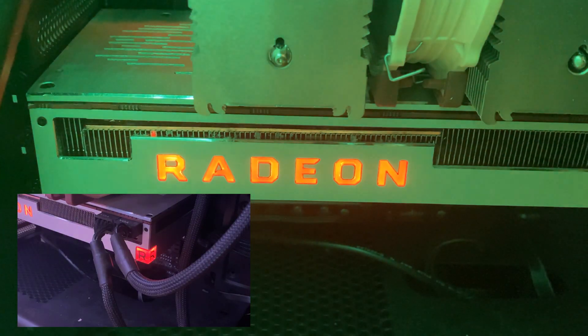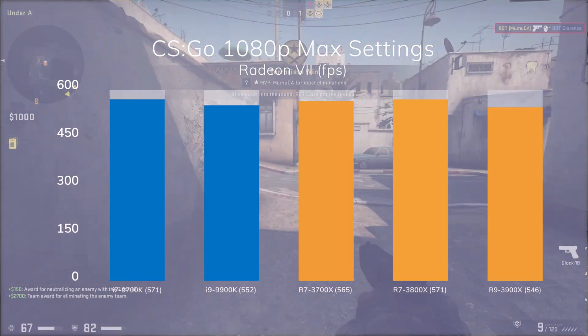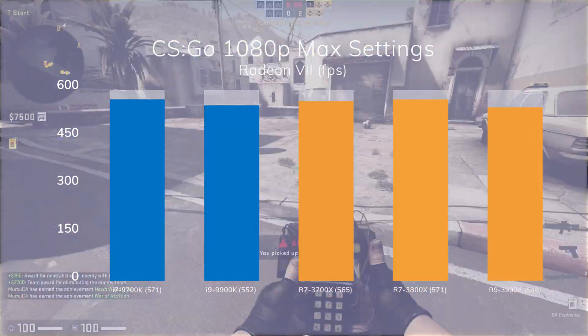Moving on to gaming, let's start with CSGO. As we're benchmarking the CPU, we'll go with 1080p. We're using a Radeon 7, as that's the best card I have at the moment. This is the first time I see AMD beating Intel in CSGO, a game that heavily favors Intel. As you'd probably expect, the 3700X and the 3800X perform very similarly.